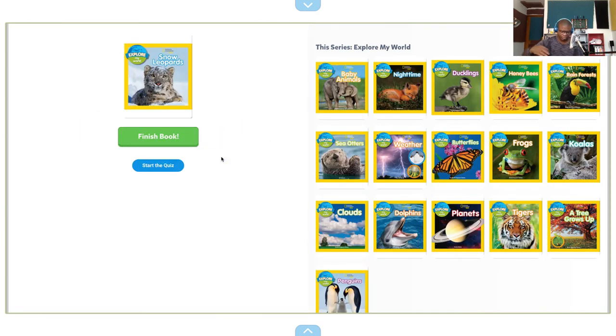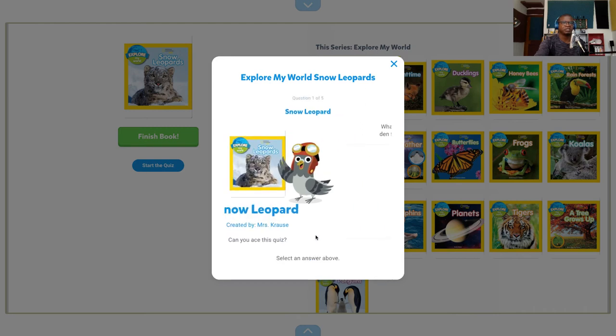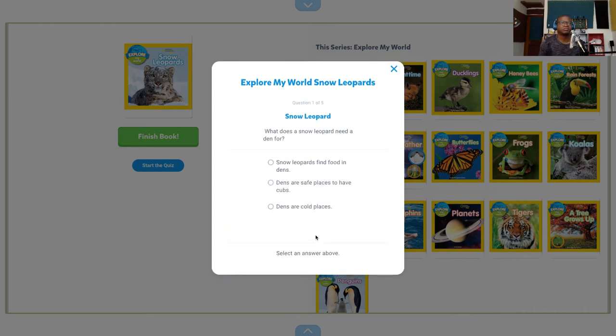The last page has a dedication — for Evelyn — so whoever wrote this dedicated it to someone or something. They have a quiz — I would like to take the quiz. Created by Mrs. Cross. Can you ace this quiz? I don't know, maybe. Where does a snow leopard need a den for? Dens are safe places to have cubs, or snow leopards find food in the dens? I would say dens are safe places to have cubs.